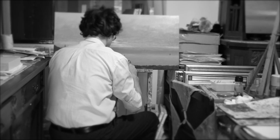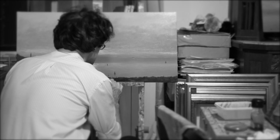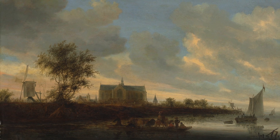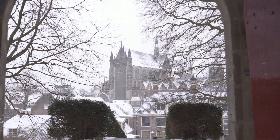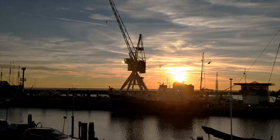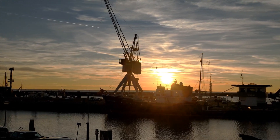Solomon Van Ruysdael was one of the leading landscape painters of the early Dutch Golden Age, and helped establish the characteristic tonal look of landscapes from that period. He painted at a time when the Netherlands had just won independence from Spain and began to come into their own as a nation.